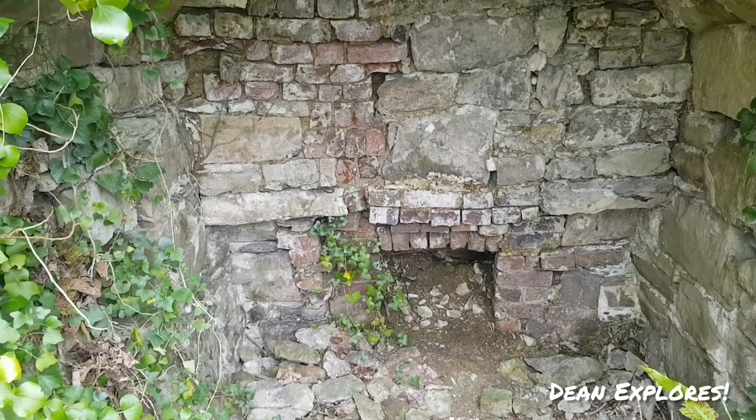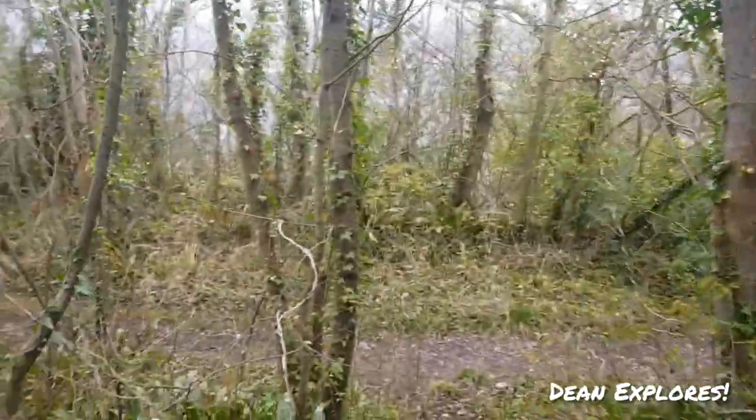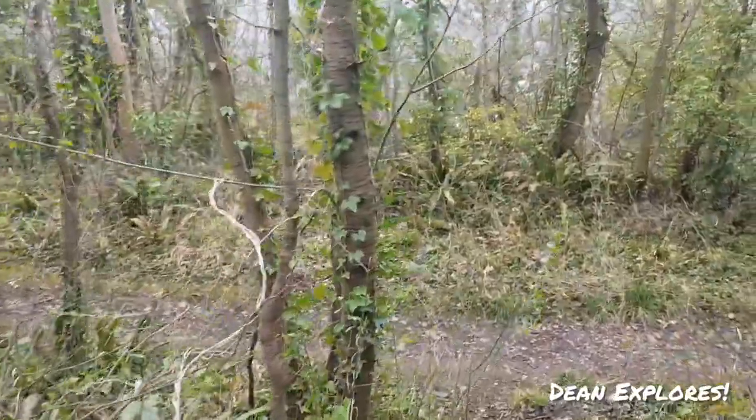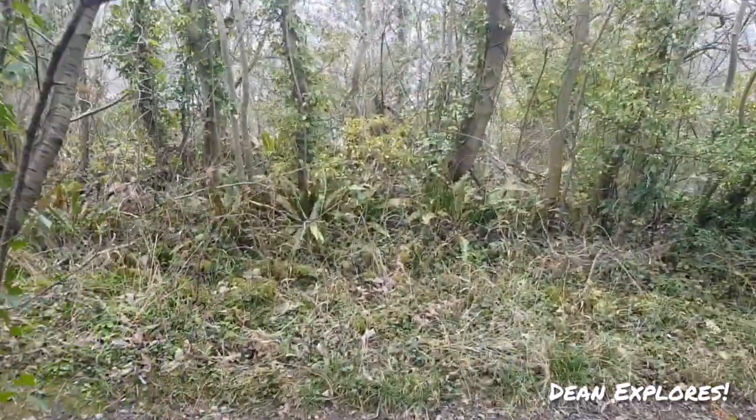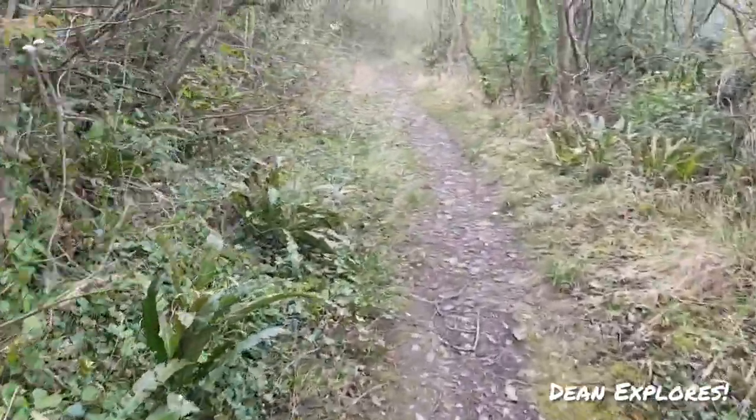Welcome back. Another day, a new mine explore. We're in the hills of North Wales. I would tell you where I am but I don't even know myself. I'm just walking until my legs stop.